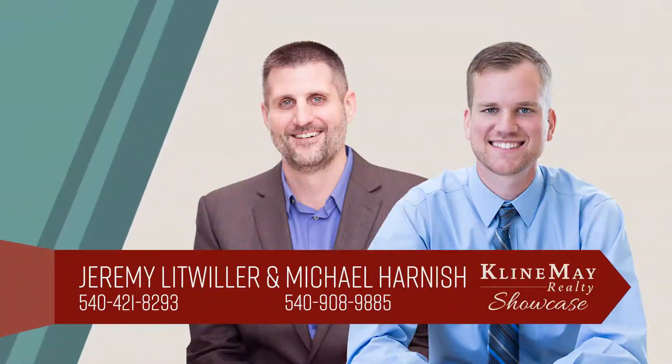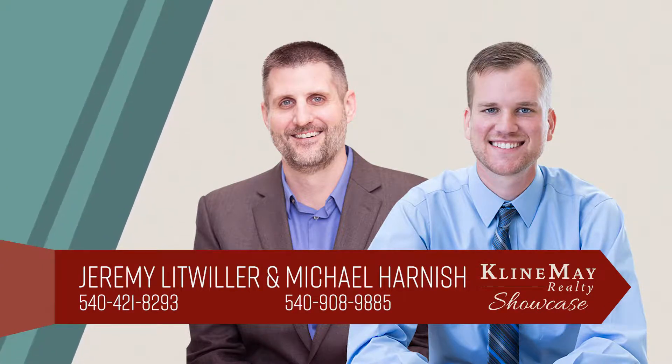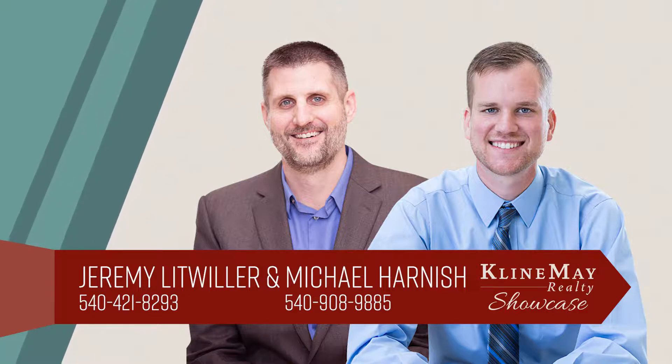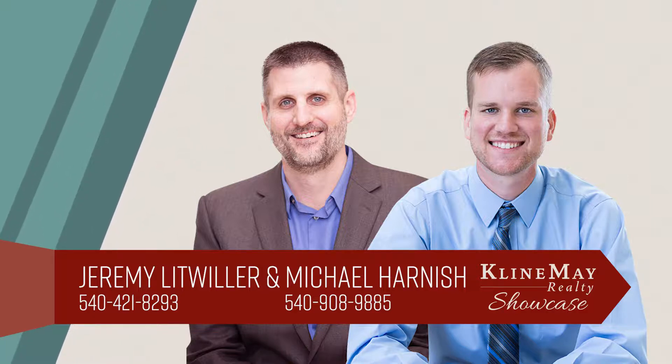The featured home you've just viewed was brought to you by Jeremy Litwiller and Michael Harnish. For more information or to schedule your private tour, give Jeremy or Michael a call today.